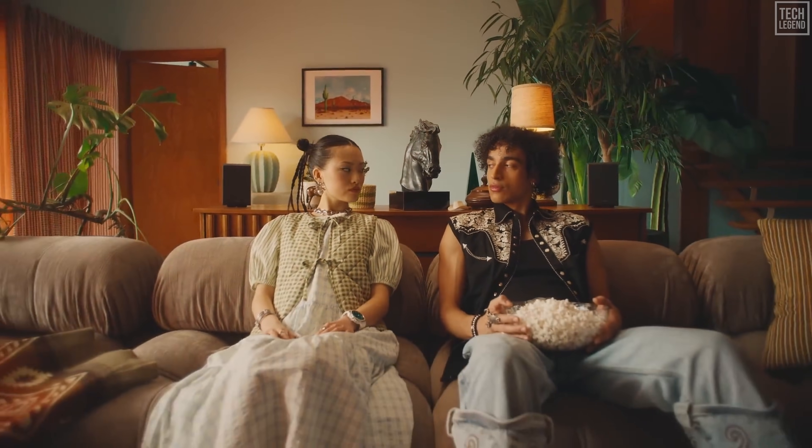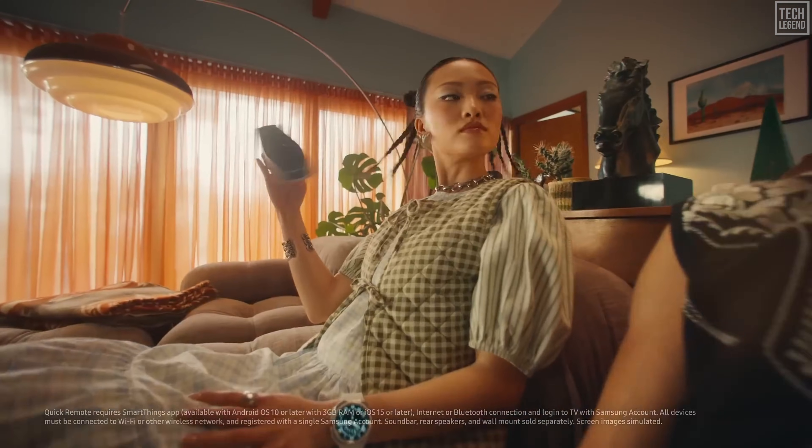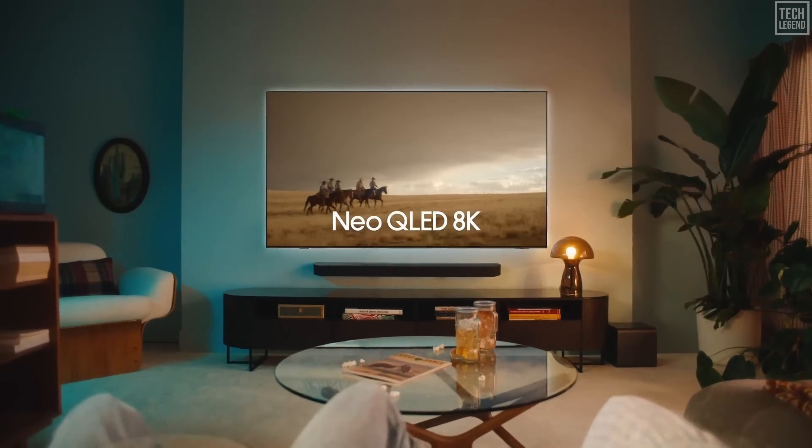If you're shopping for a high-end TV right now, you need to hear this because the entire TV industry is about to change. Not a small upgrade — a complete reset.